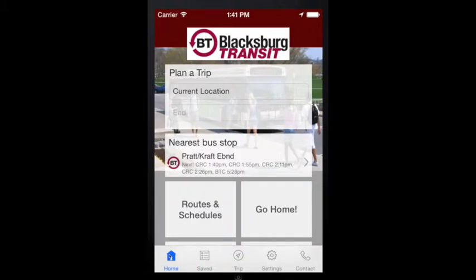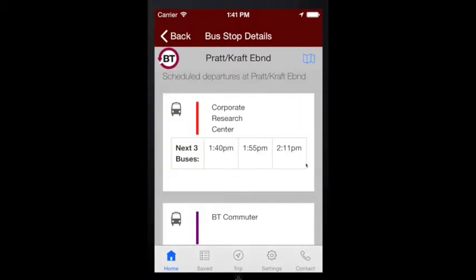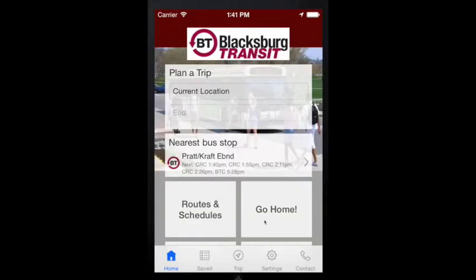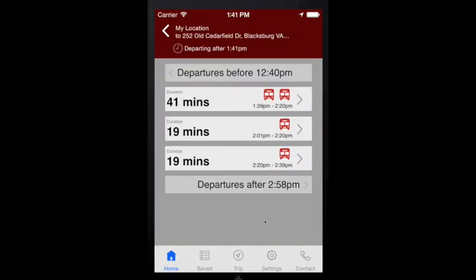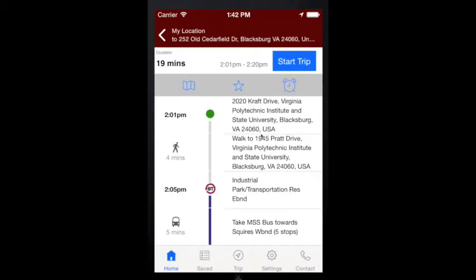If you want to find the closest stop to your current location, press the nearest bus stop button. BT4U will give you the routes serving that stop, next departure times, and directions to the stop. If you want to go home, just press the Go Home button. The app delivers information on the nearest bus stop including departures and detailed trip information to get you home safely. If you'd like to see a map of your trip, just press the Map icon.